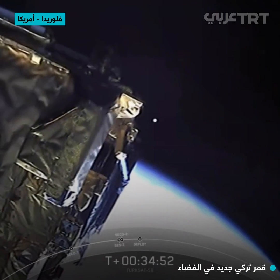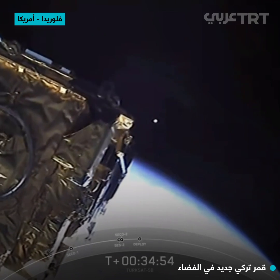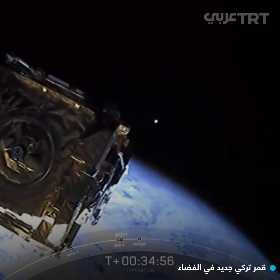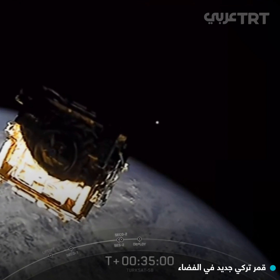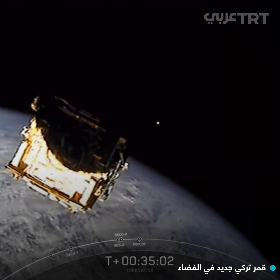Payload separation confirmed. And there you have it. We've received a successful separation of the Turksat 5B satellite from the Falcon 9 second stage, which now brings today's webcast coverage to a close.